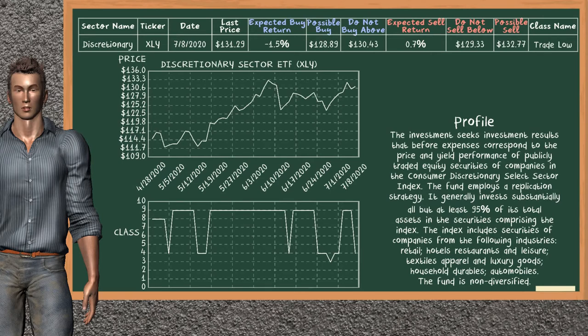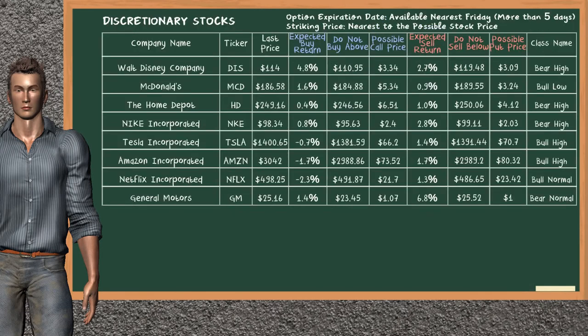Discretionary Sector ETF belongs to the trade low class. Today our analysis does not list it as a suggestion to buy or sell. Looking at the stocks table of the discretionary sector, our analysis does not list a top opportunity to buy or sell.